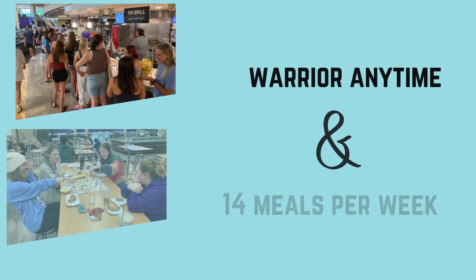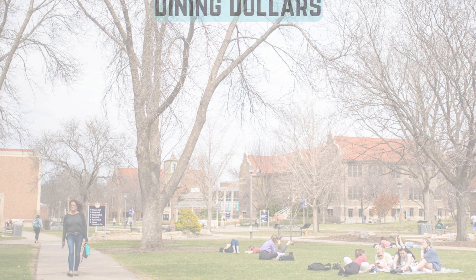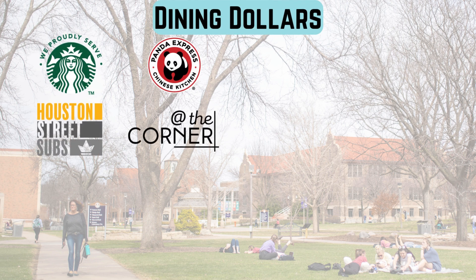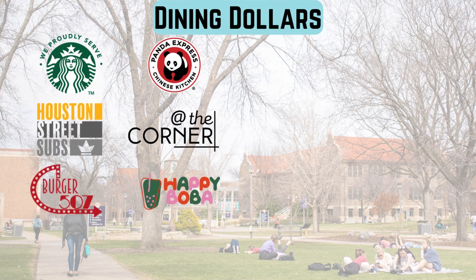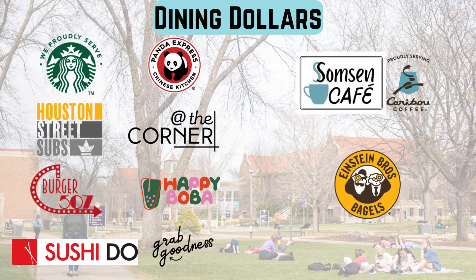If you have the Warrior Anytime or 14 meal plan, your swipes are good in Jack Kane Dining Hall. Your $200 dining dollars per semester can be spent at any campus retail location. Any purchases made with these dollars are tax-exempt. Dining dollars can be added at any time in your eServices housing and dining portal.